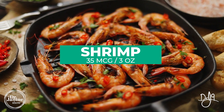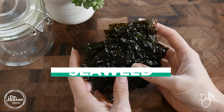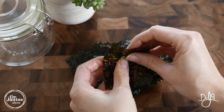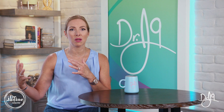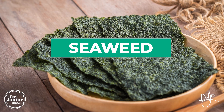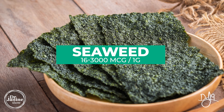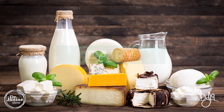Shrimp is also a good source — three ounces gives 35 micrograms of iodine. Seaweed is another excellent option: just one gram of seaweed has a huge range depending on where it's growing. Japan tends to have the highest amounts, ranging anywhere from 16 micrograms up to 3,000 micrograms per gram of seaweed, making it a great source for vegetarians.